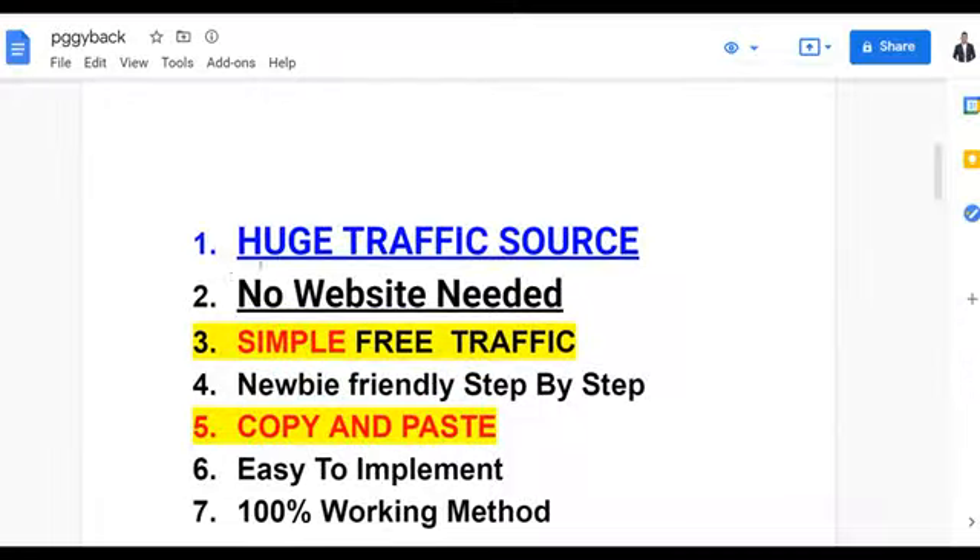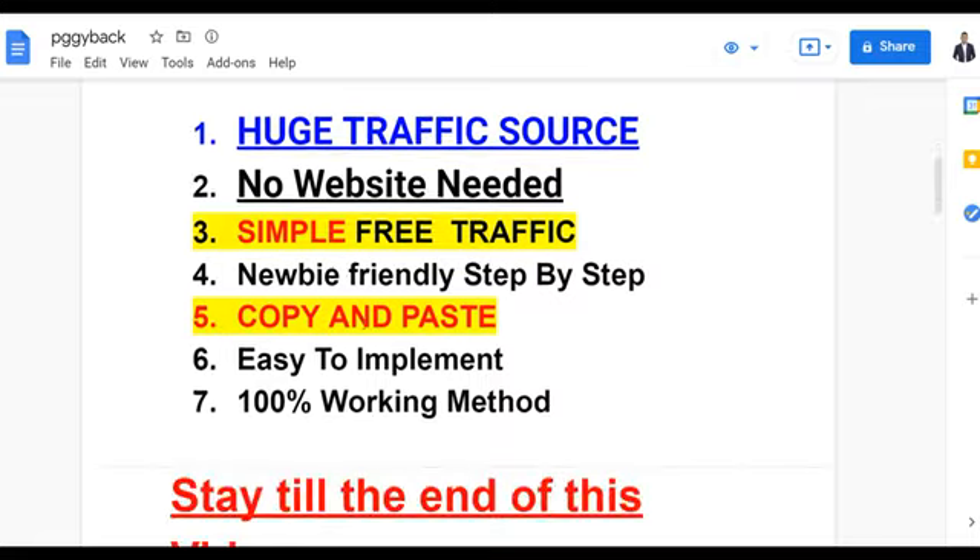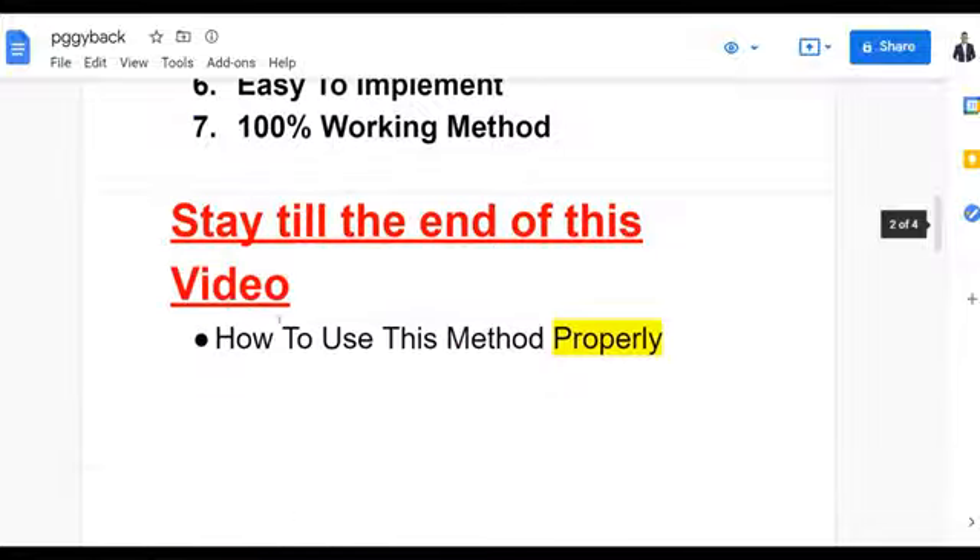You don't need to create any website at all. I'm going to show you guys a simple free traffic strategy with this method, and it's also a very newbie-friendly, simple copy-and-paste method to go and use and make money on Digistore24. It's very easy to implement and it's 100% working because you're going to be getting a lot of free traffic and many people are going to be clicking on the links.